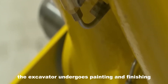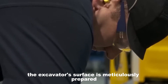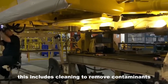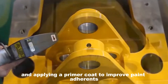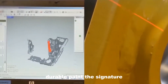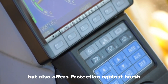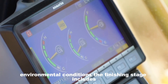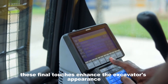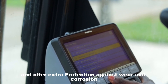After assembly, the excavator undergoes painting and finishing to enhance its appearance and protect it from environmental damage. The surface is meticulously prepared — cleaned to remove contaminants and primed to improve paint adherence. The excavator is then painted with high-quality, durable paint; the signature Komatsu Yellow provides visual appeal and protection against harsh environmental conditions. The finishing stage includes applying additional protective coatings and decals, enhancing appearance and offering extra protection against wear and corrosion.